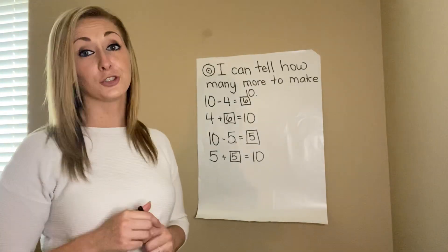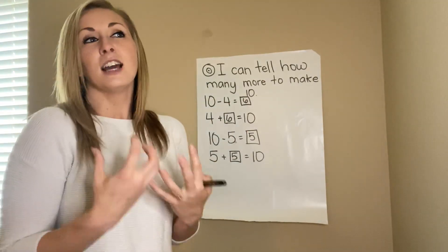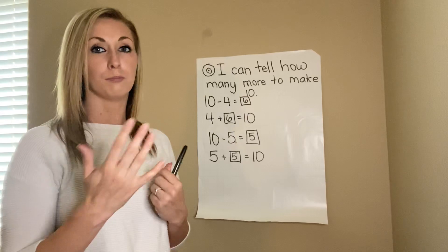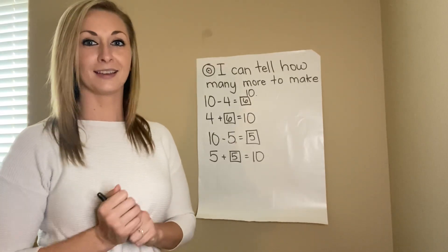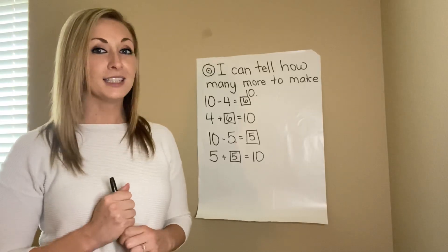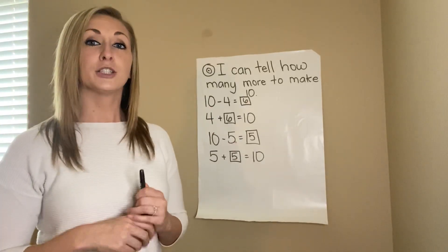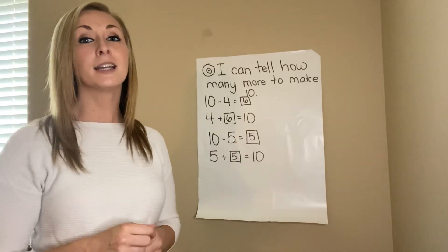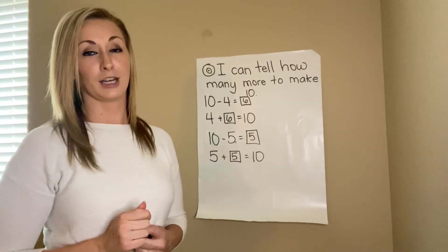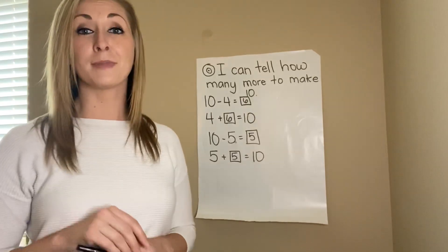Have fun with this at home. Challenge yourself — if 10 is not as challenging as you want, put 15 marshmallows in the bag, or go for 20. Stretch yourself, but make sure it's in that comfort zone so you're still learning and growing without getting frustrated. Thanks, ladies and gentlemen — have a great time, keep working with your math, and have fun!